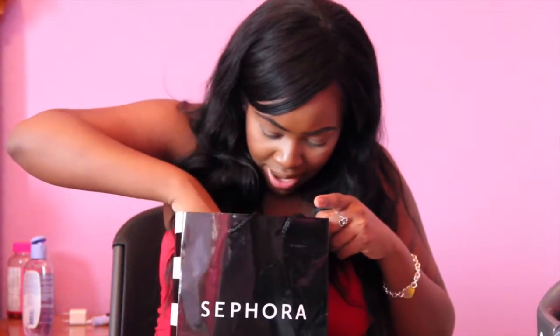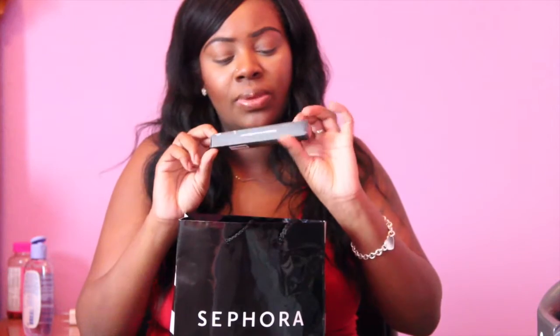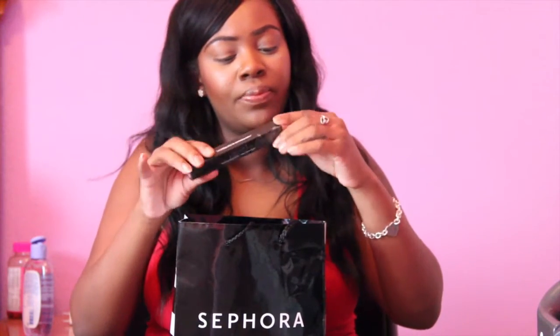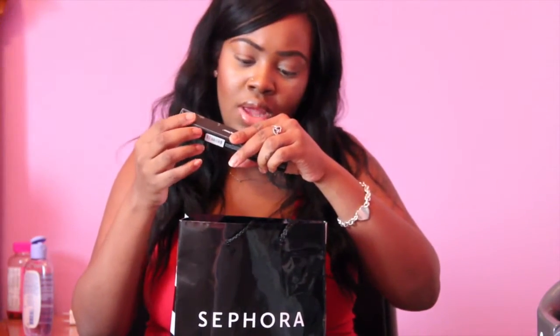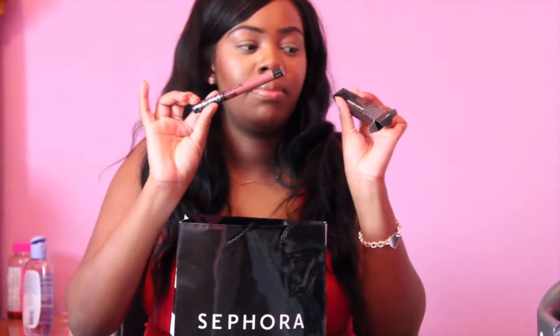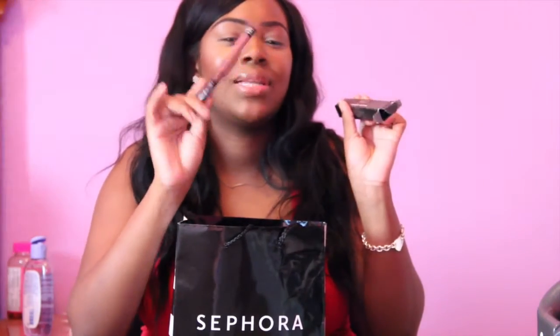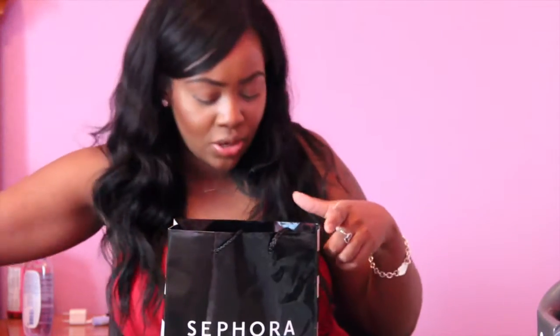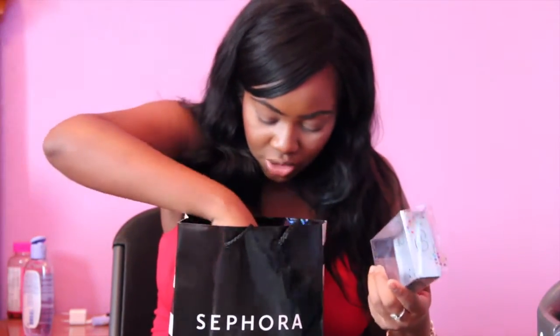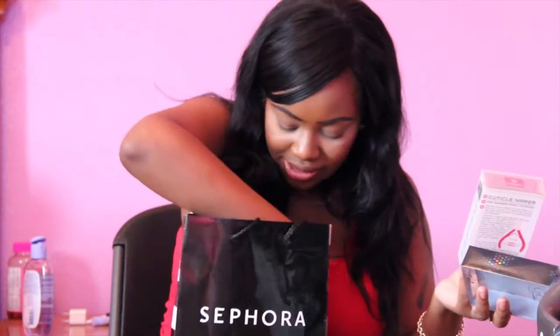When I was at Sephora I also picked up the Kat Von D Lolita Everlasting Liquid Lipstick. Lolita is all over the internet — it's like the go-to, really popular lipstick from them. I tried it and I loved it, so I'm happy I got my hands on this because every time I go to Sephora they're always out of it.